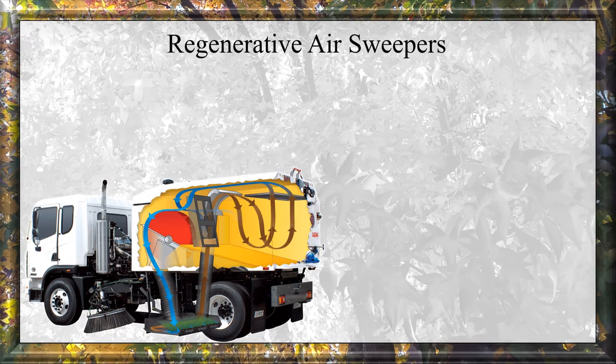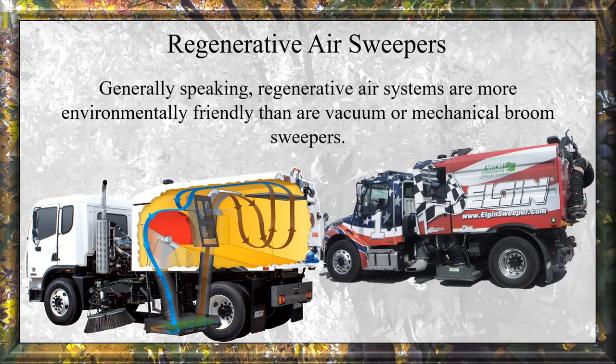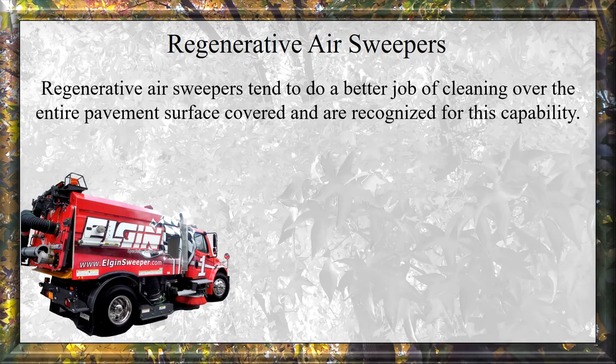Regenerative Air Sweepers are similar to vacuum sweepers, with a vacuum inlet located on one side of the sweeping head. Generally speaking, regenerative air systems are more environmentally friendly than vacuum machines or mechanical broom sweepers. Unlike vacuum machines, regenerative air sweepers consistently recirculate or regenerate their air supply internally, employing a closed-loop or cyclonic effect to clean. Regenerative air sweepers tend to do a better job of cleaning over the entire pavement surface covered and are recognized for this capability.